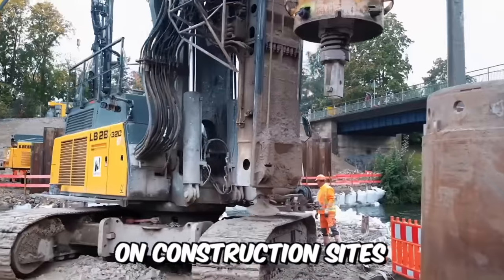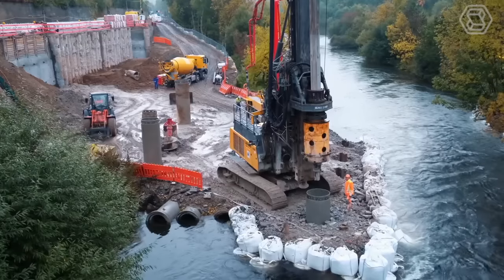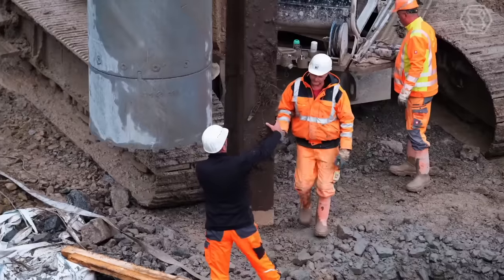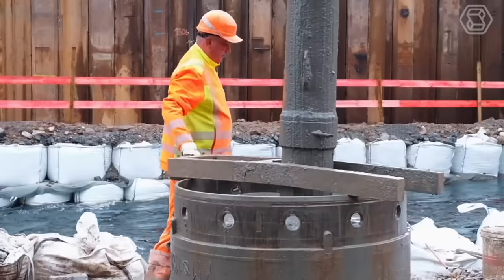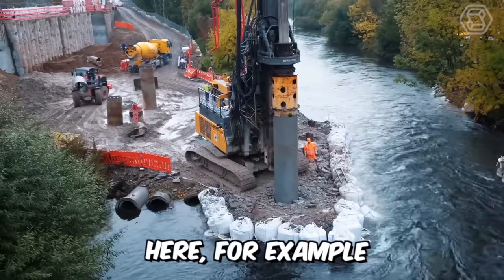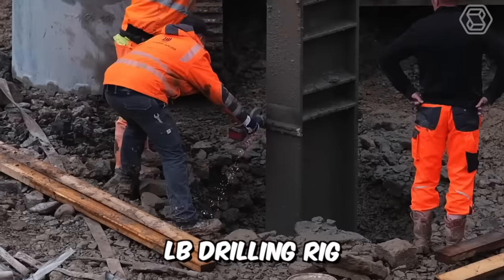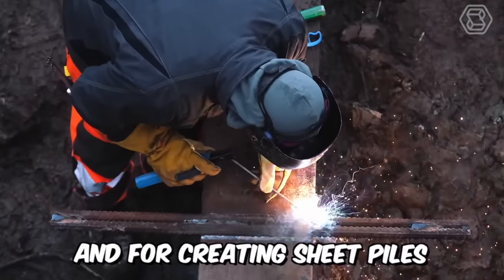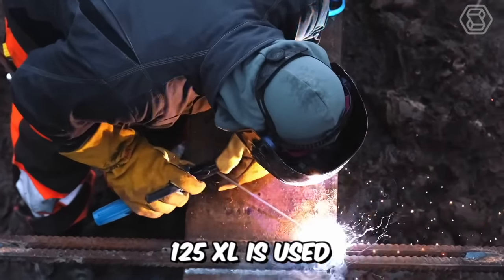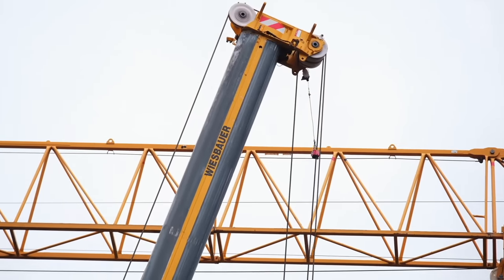On construction sites where bridges are built, special purpose machines are used to create the foundations for the piers, install the shunts, and fix the excavation. Foundation works are carried out with the help of a large LB drilling rig, and for creating sheet piles, the LRB model 125XL is used.